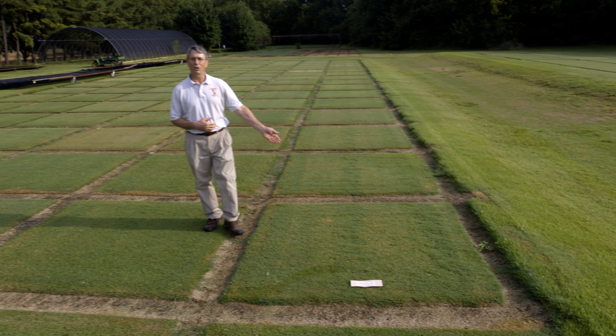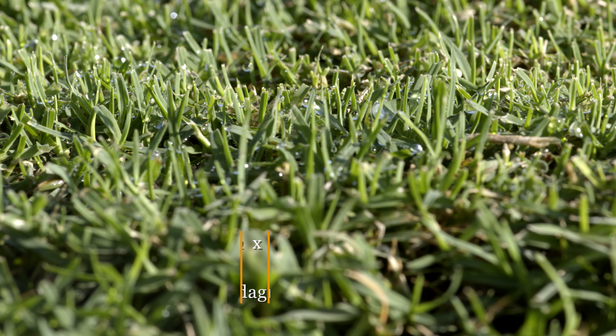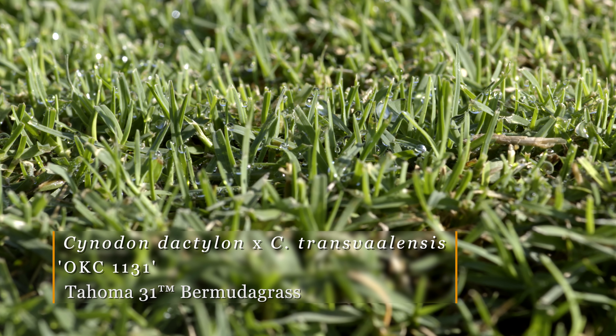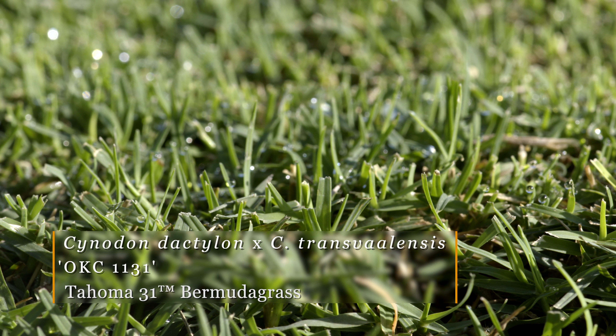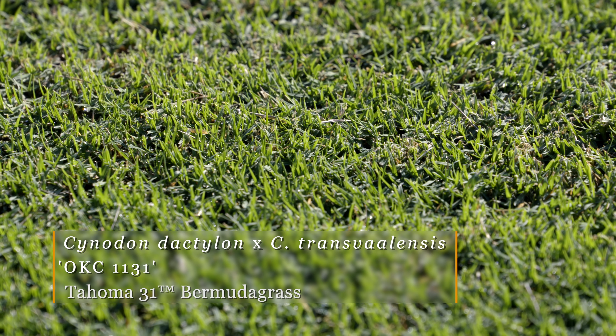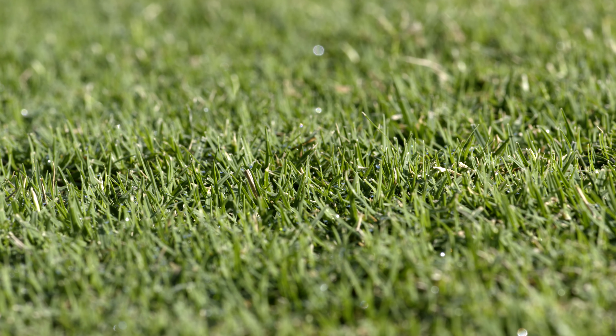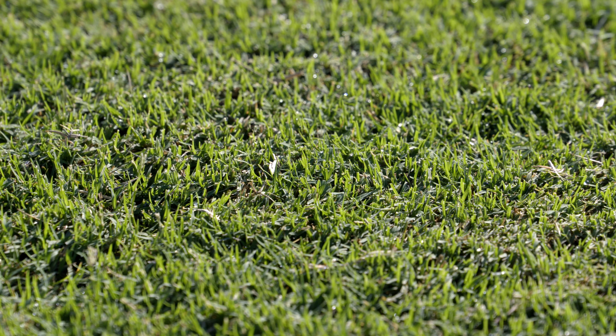To my left is Tahoma 31. In the National Turf Evaluation Program trials it appears as OKC 1131, but the registered trademark name of Tahoma 31 Bermudagrass has been applied for. It's very dense, medium to dark green, and can tolerate cutting heights between an eighth of an inch up to about an inch and a half, maybe even up to two and a half inches. It's got excellent winter tolerance and early spring green up.